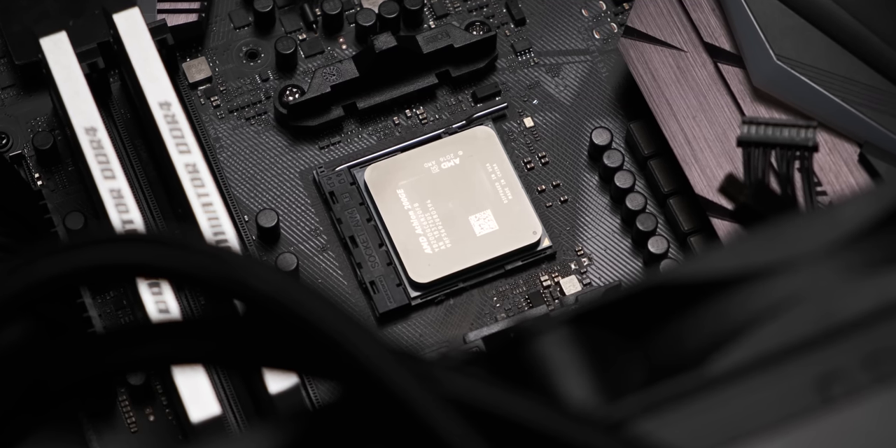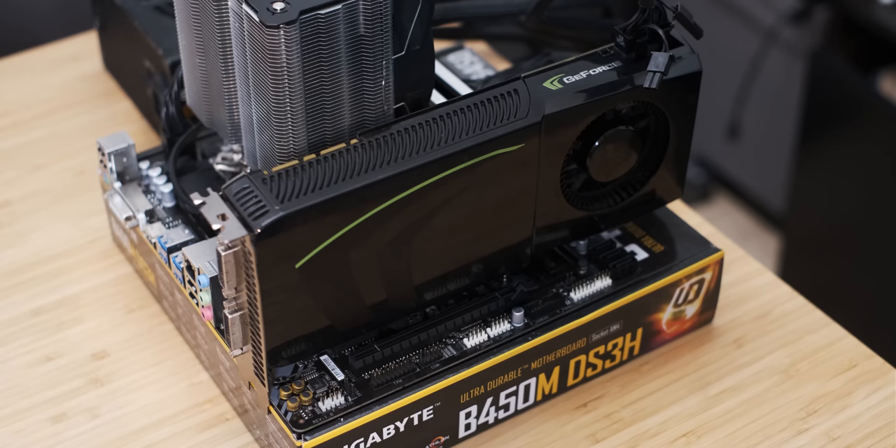First things first, let's have a look at the two contenders. Just a quick disclaimer for you sticklers out there — you know who you are, Gary. It's always Gary. I get that comparing the specifications of two completely different GPU solutions doesn't really tell us that much about potential performance, but I still think it's a fairly interesting thing to do.